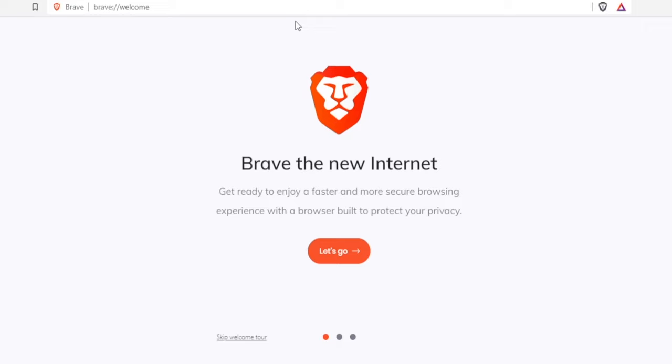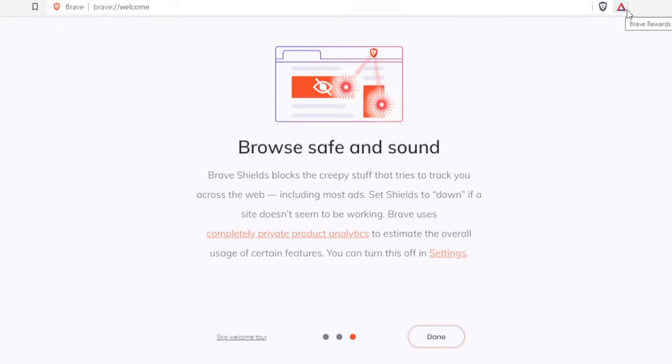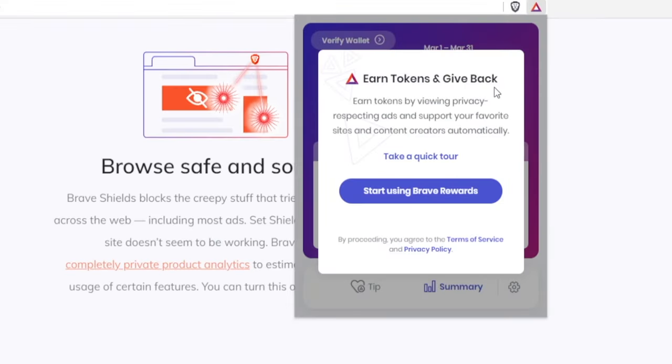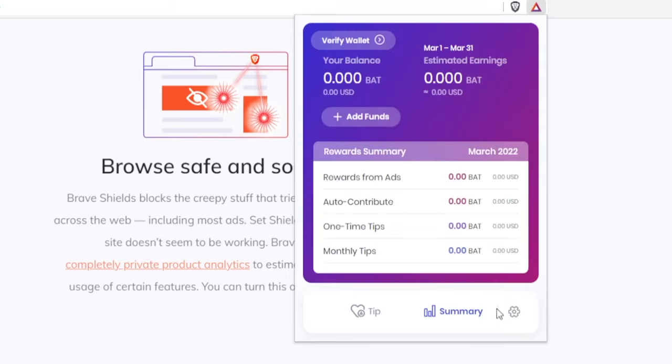Let me switch over to the Brave browser so you can get a full understanding of how the experience looks. This is how the browser looks as soon as you download it. They will walk you through the process, and you can import your bookmarks and settings so you don't have to compromise on user experience. As soon as you connect to the browser, click on the icon that says Brave Rewards. Click the button that says 'Start using Brave Rewards,' take the quick tour or skip it, click done, and at that point you can start earning Basic Attention Tokens.